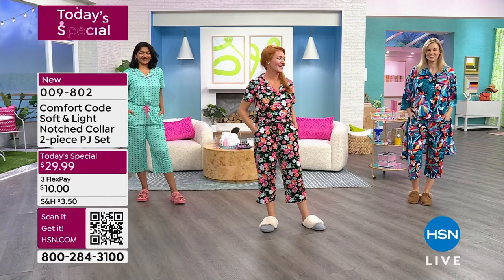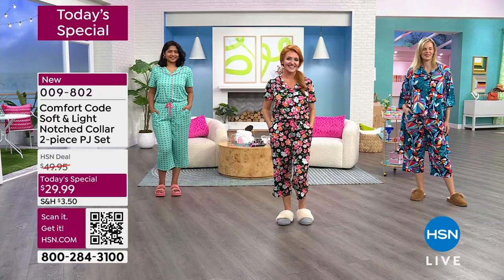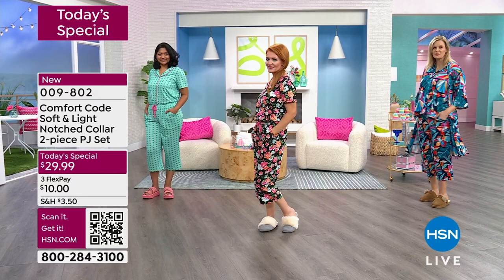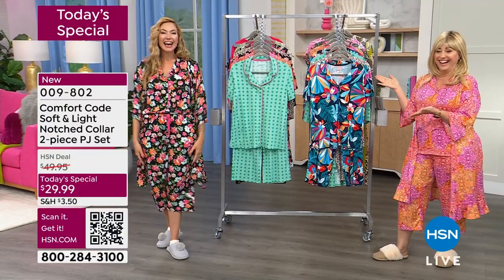She's wearing the extra small petite. Colette is wearing the medium and she's 5'10". Nimi is also wearing the medium — she's a size 10-12 and 5'8". We're bringing out our special guest, Amy West, who is a fashion contributor, world traveler, and mom extraordinaire.